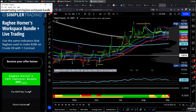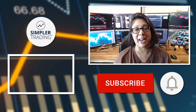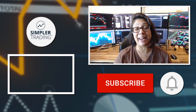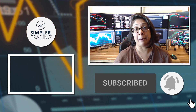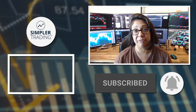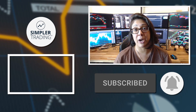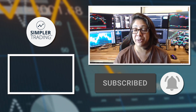I'll see you all in the next update. Hey traders, Raghee from Simpler Trading — thank you so much for watching. Be sure to leave a like and a comment below, remember to subscribe and click the bell icon so you'll get notified of the next update. When you're ready to join me for live trading, head on over to simpletrading.com. I'll see you in the next update.